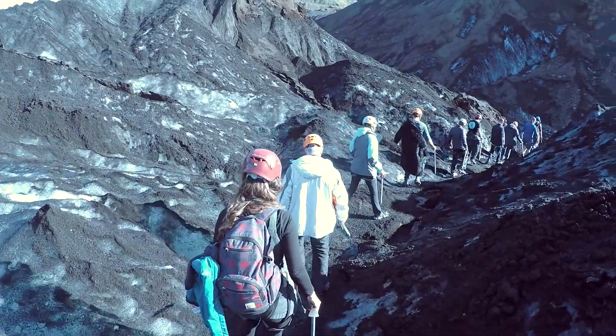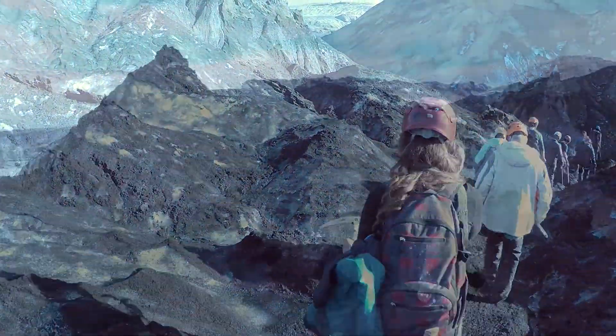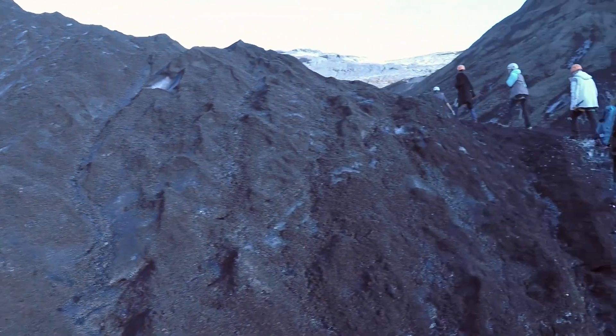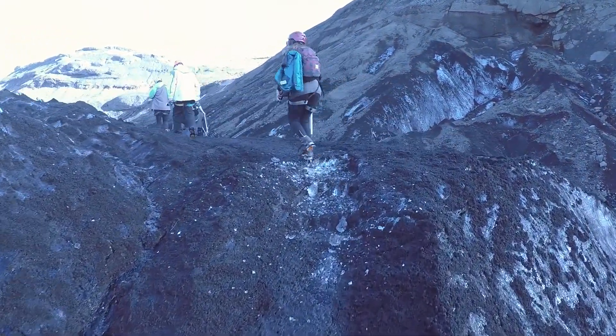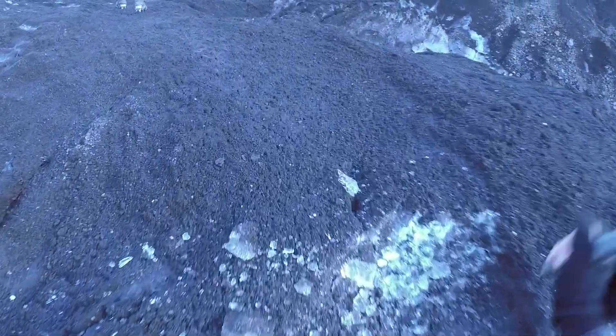Believe it or not, we are walking on a glacier. And I know what you are thinking — why is it not white? Well, that is because the 2010 volcanic eruption and others before it have covered extensive parts of the glacier with a volcanic ash cover, but let me assure you it is all ice under the thin veil of ash.